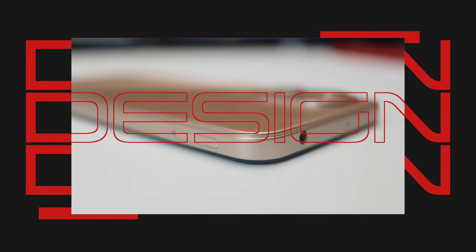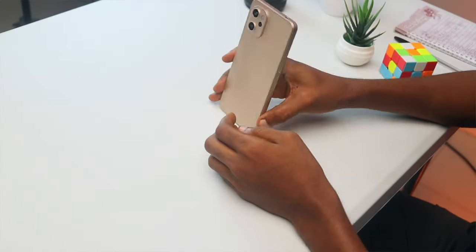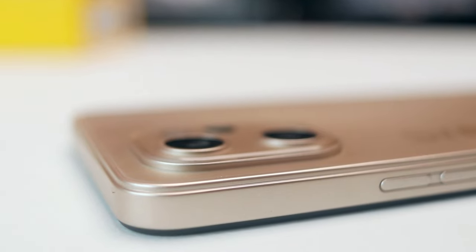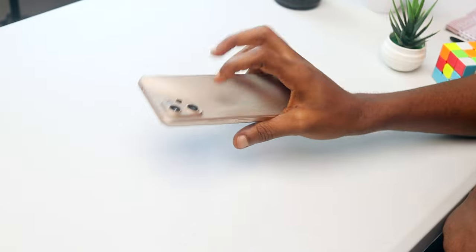The Umidigi A13 Pro has features that suggest it's trying to be an iPhone. By the way, it can also stand upright on its own. It has a plastic back and frame. However, the back looks and feels like matte glass and I love how it looks and feels to the touch. This phone is quite heavy and thick, so if slickness and portability are on your checklist, this isn't for you. It is thick.